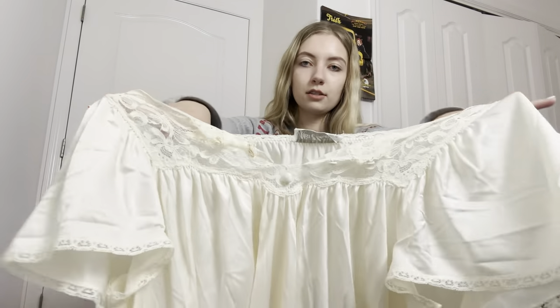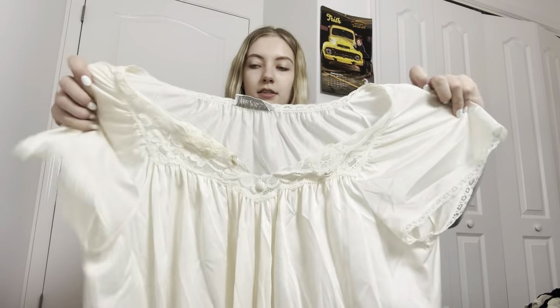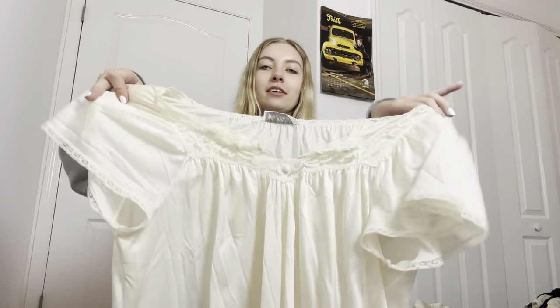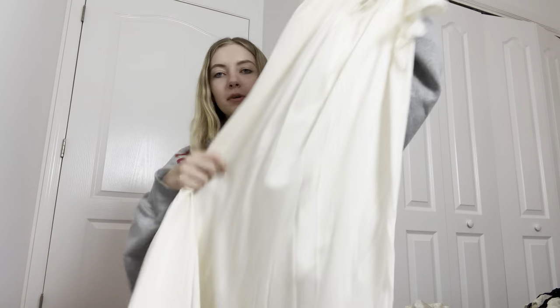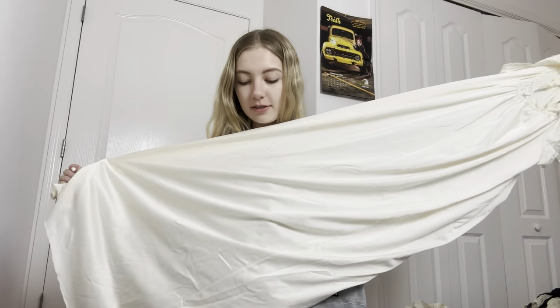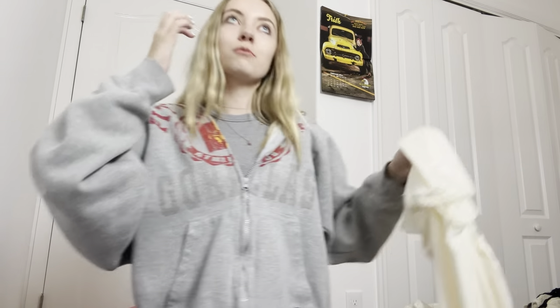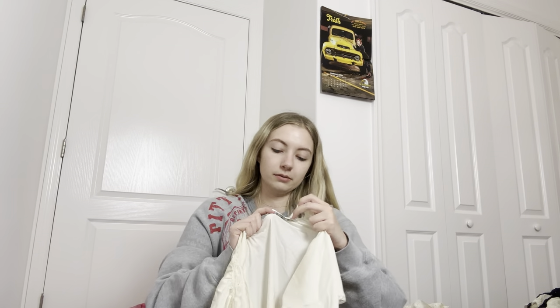This is a slip dress but it's more like a nightgown style — it's not a tank top, but it was in great condition and I didn't see any flaws on it. It doesn't have a size tag on it, but it's like a medium to large maybe.